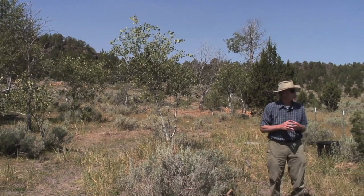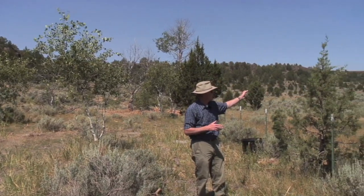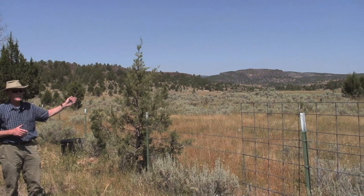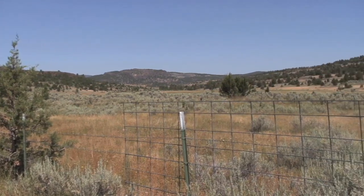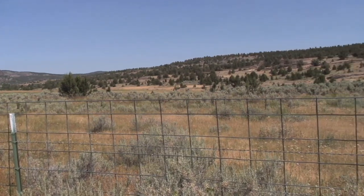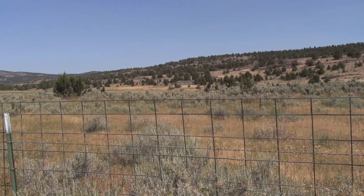It benefits the rancher too, because the rancher is grazing this meadow short duration in the fall of the year with his cattle and horses. And so the ranchers really benefit from the improved rangeland habitat as well — once we take the juniper out and expand this meadow, we'll have instead of maybe only a hundred acre site, a 200 plus acre site that's great habitat for sage-grouse.